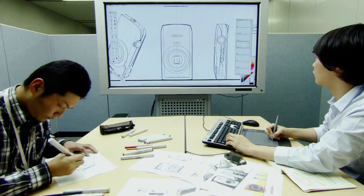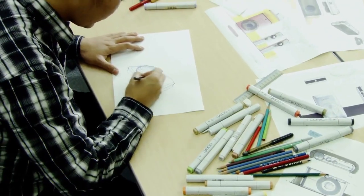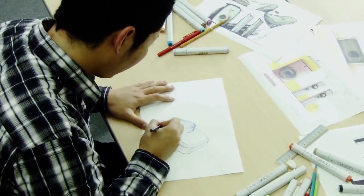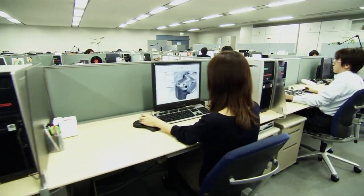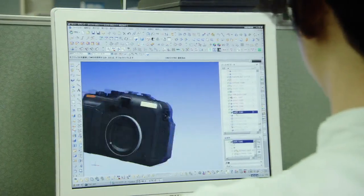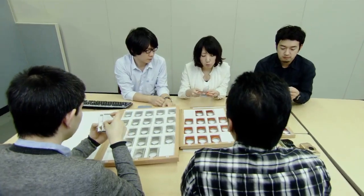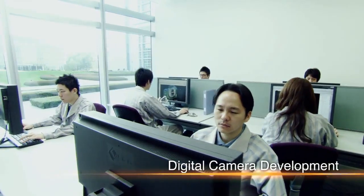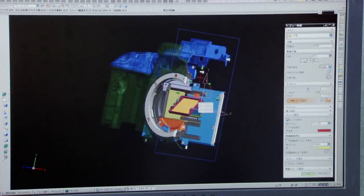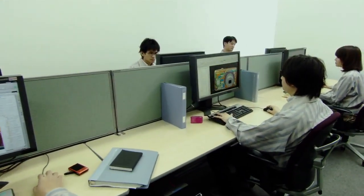How are digital cameras designed and developed? First, a designer sketches the body of the camera. A 3D model is then created on a computer and the details are worked out. The color and texture of the different parts and the camera's overall ease of use are then considered. The data is then passed on to the development team. Designing on a computer, the team incorporates various features and functions, striving to achieve a body design free of waste.